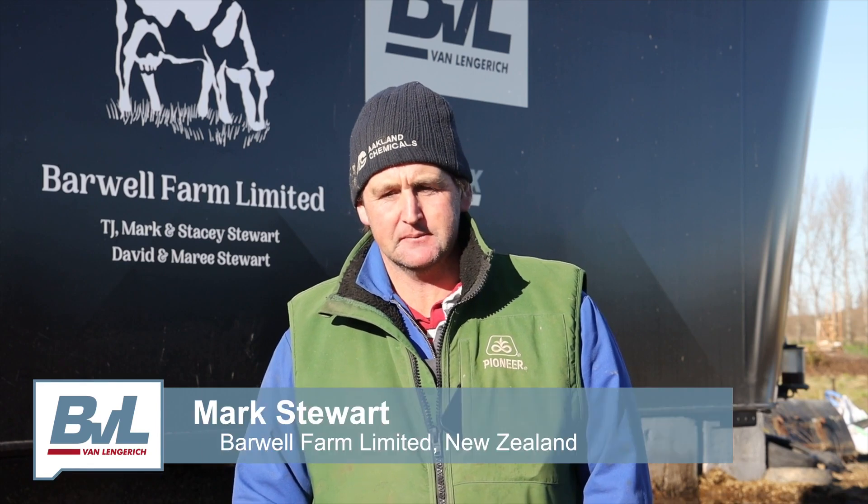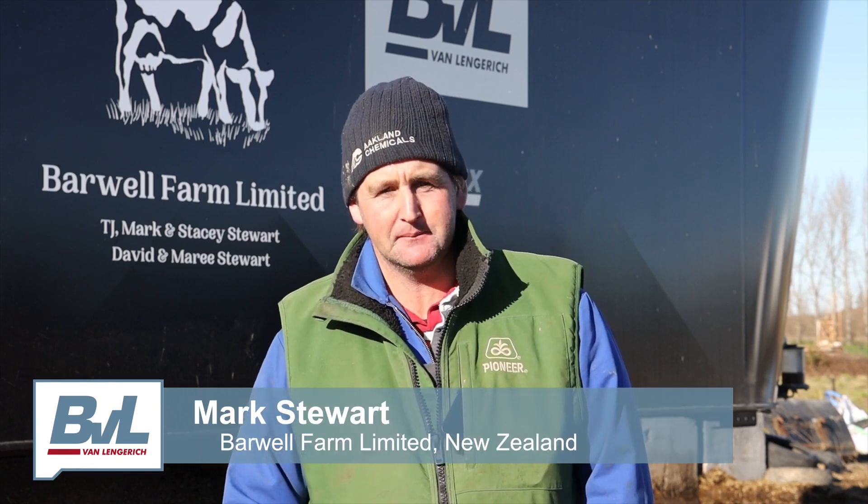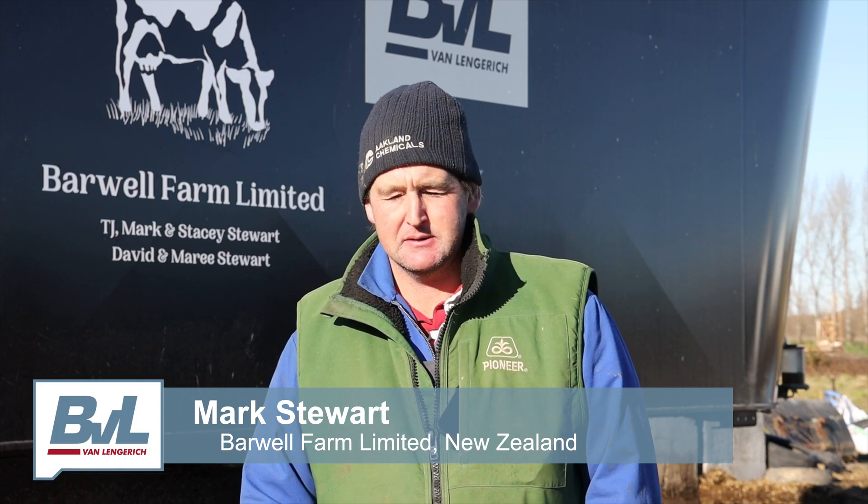Hi, I'm Mark Stewart. I'm from Barwell Farm in the South Island of New Zealand. This mixer wagon behind me was made for me.